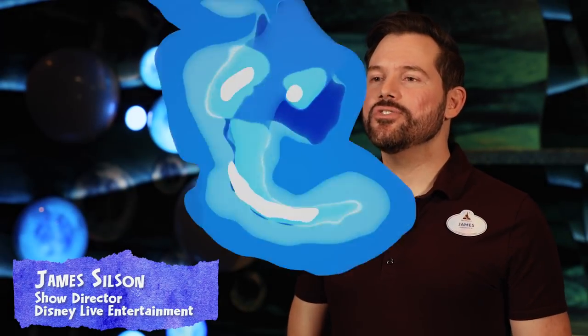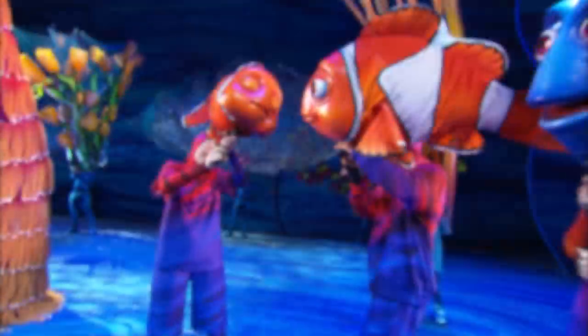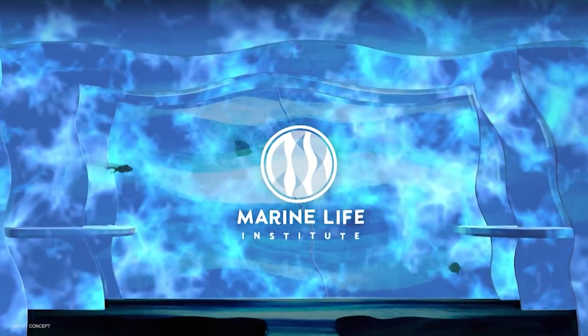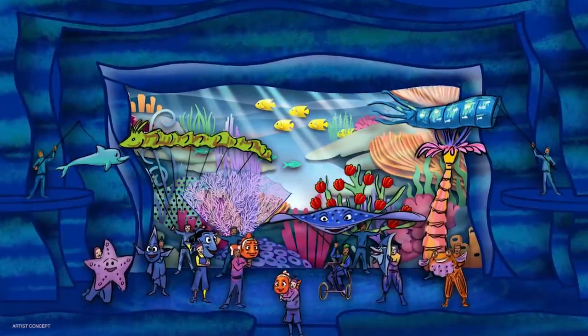We're here at Theatre in the Wild at Disney's Animal Kingdom working on our brand new show Finding Nemo: The Big Blue and Beyond, which is a reimagined retelling of Finding Nemo the Musical. Our story begins at Marine Life Institute from the film Finding Dory. The Marine Life Institute has rescued these fish and they are ready to send them back out into the ocean. Before they go, they get inspired to share the story of Finding Nemo.